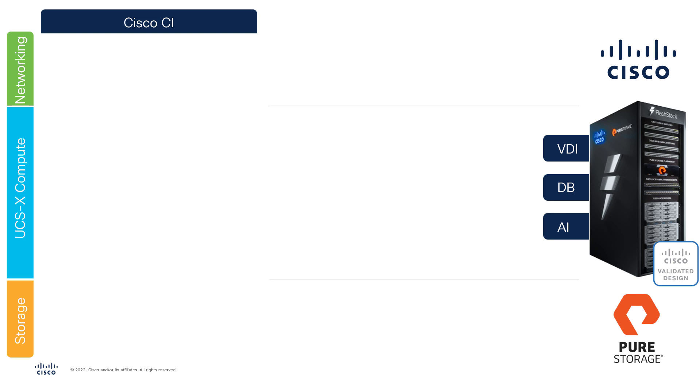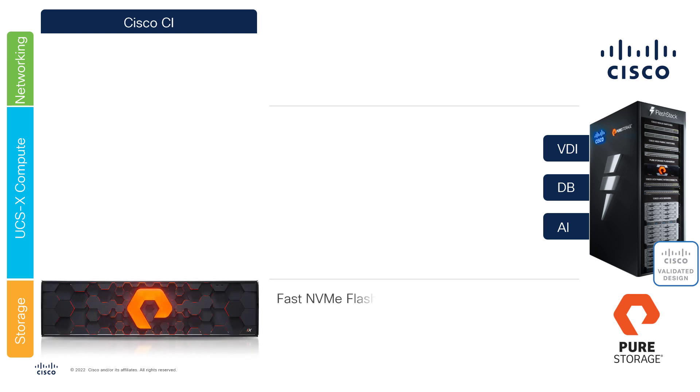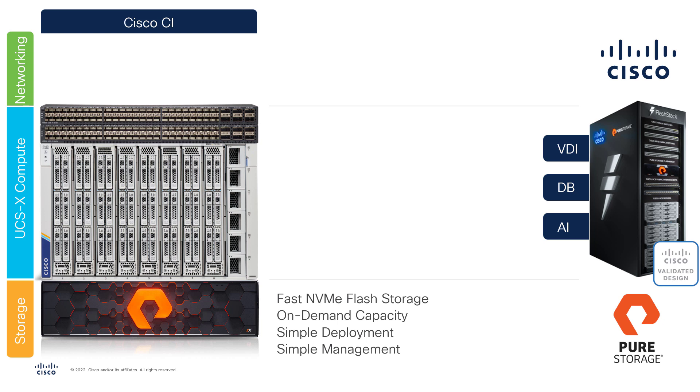In the FlashStack solution, Pure Storage provides fast NVMe flash storage that powers your infrastructure by providing on-demand capacity and simplicity of deployment and management. Powerful Cisco UCS server systems provide the backbone to run the most demanding applications in your private infrastructure. UCS X Series is designed to leverage the latest Intel Xeon CPUs and Nvidia data center graphics, enabling the most advanced graphical and artificial intelligence workloads in a modular and flexible form factor.